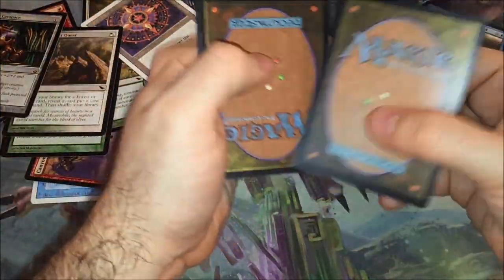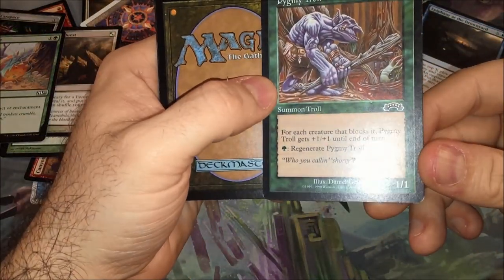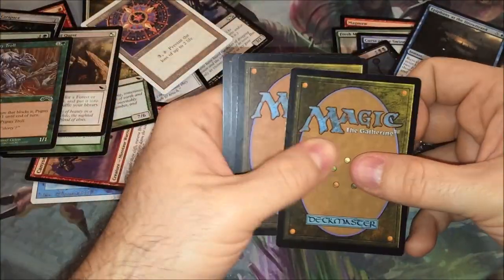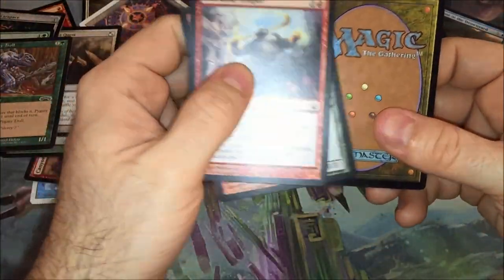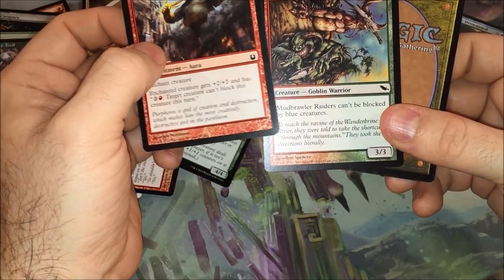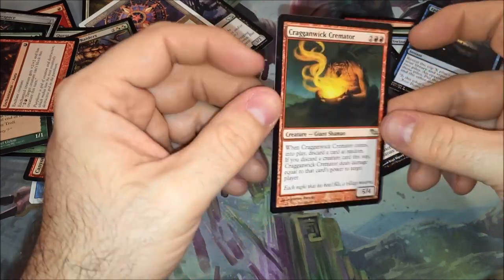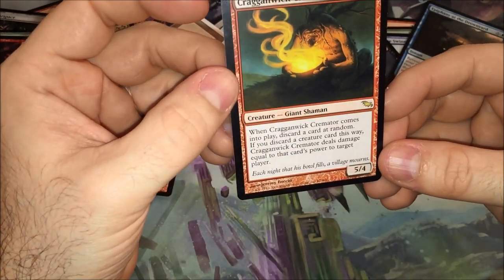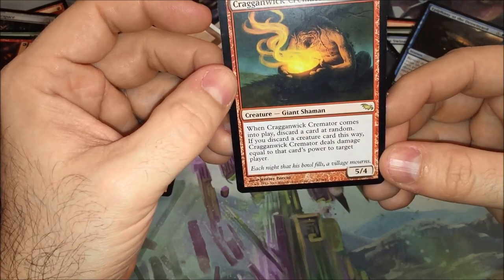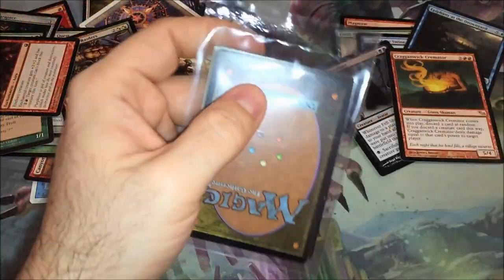We got three more — this is exciting. Naturalize — that's not bad. Pygmy Troll, Exodus — kind of cool. Maulers, that's from Origins. Some Temper, Mud Brawler Raiders, and a rare. Craig and Wick Cremator — when he comes into play, discard a card at random. If you discard a creature card, it deals damage equal to that card's power to target player. That's kind of cool.